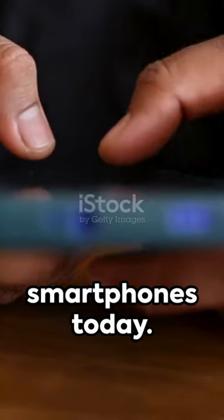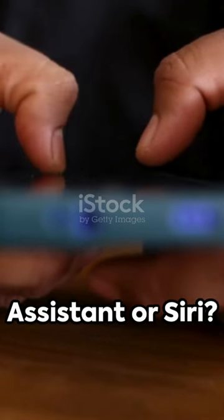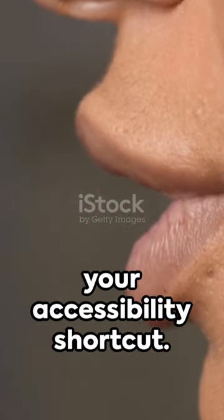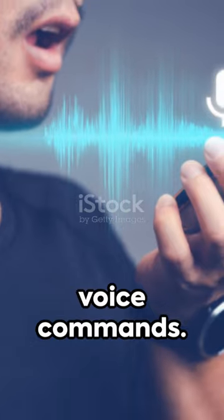Unearth a hidden gem in the world of smartphones today. Ever wondered if there's a quicker way to access Google Assistant or Siri? Behold the accessibility shortcut. Set voice control as your accessibility shortcut. Once done, a triple tap on the home button will give you instant access to voice commands.